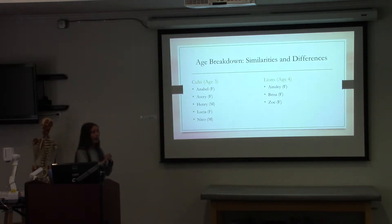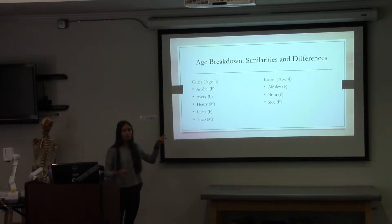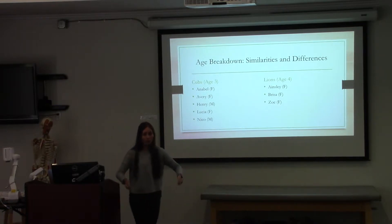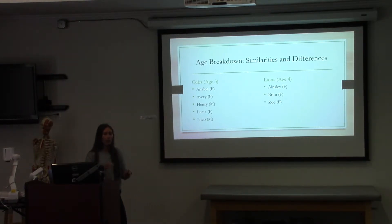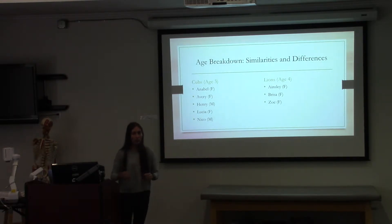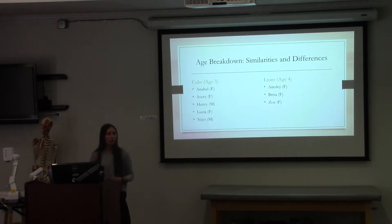Regarding age breakdown, we had a lot of three-year-olds participate in this, surprisingly. Only two males participated, and the two boys probably stuck around for maybe one or two exercises and didn't really show much interest. But the girls regularly brought out the mats — they just ran toward them. Once I got one child to start trying the forward roll, a lot of other kids started to listen and try it themselves.